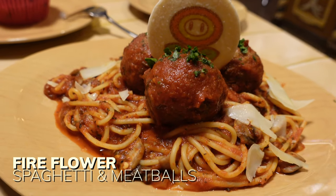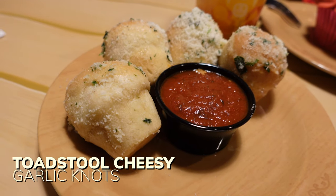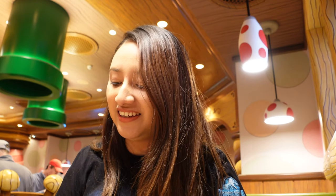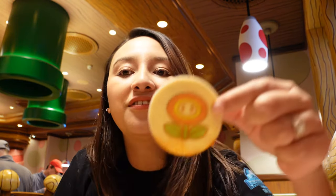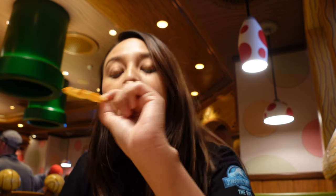I got a little distracted because the food came and it just all looks so delicious. I got the spaghetti and meatballs with the side of garlic bread. It comes with this cute little kind of cookie - that is so adorable. Tastes like sourdough bread, pretty good. Now time to dive in.